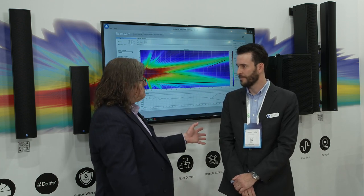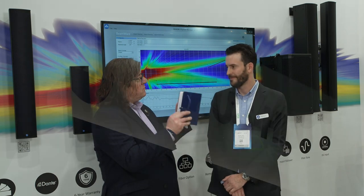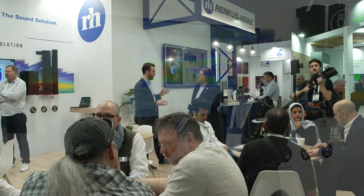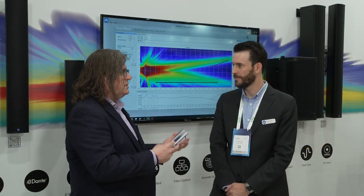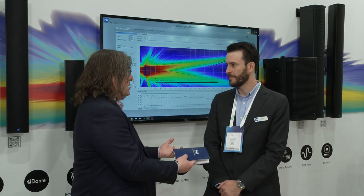When I introduced you it may have been fast, but your name is Brandon Heinz — Renkus-Heinz. You are third generation. It's personally gratifying for me to see second, third, fourth generation folks taking over the family business and continuing on the family legacy. That's kind of cool. It is really cool. It's an honor to be here.